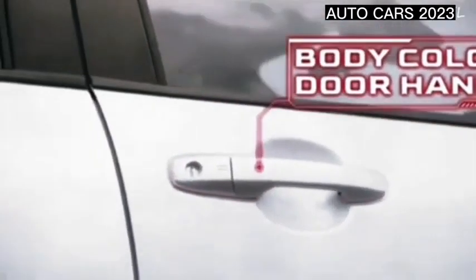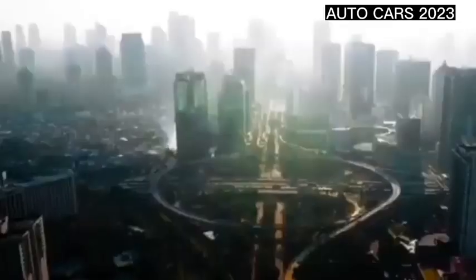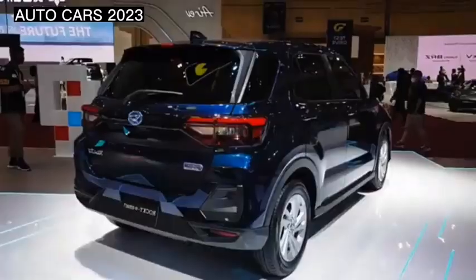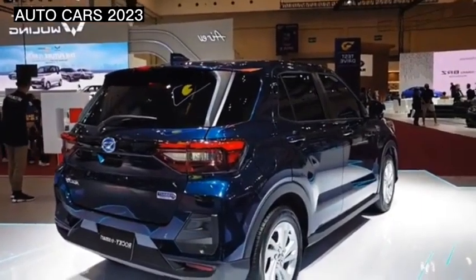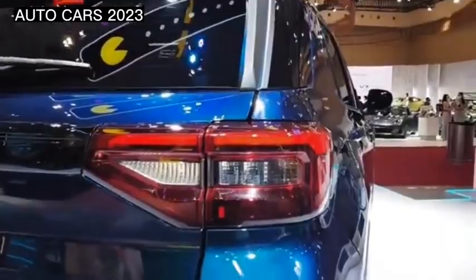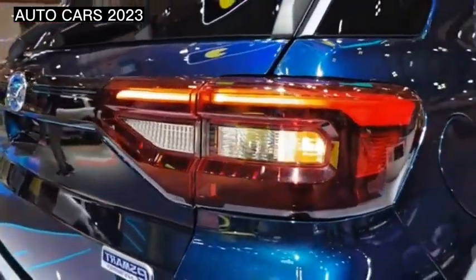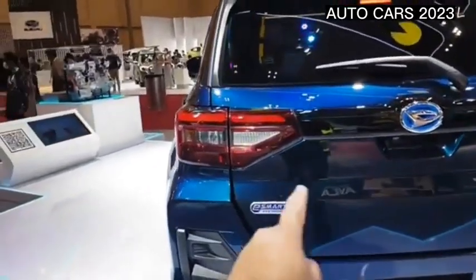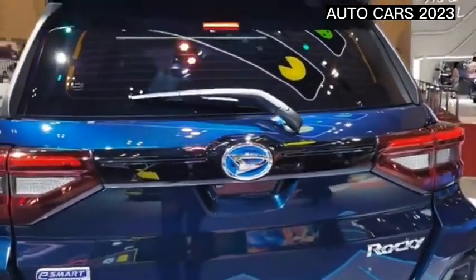The price of the Daihatsu Rocky is between 205.2 million Indonesian Rupiahs to 270.1 million Indonesian Rupiahs. There are 11 variants available: Rocky 1.2 MMT, 1.2 X MT, 1.2 M CVT, 1.2 X MT ADS, 1.2 X CVT, 1.0 R MT, 1.2 X CVT ADS, 1.0 R ADS MT, 1.0 R CVT, 1.0 R ADS CVT, and 1.0 R ASA CVT.